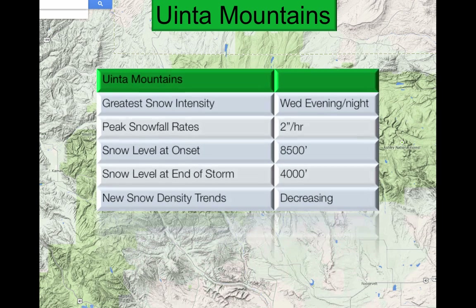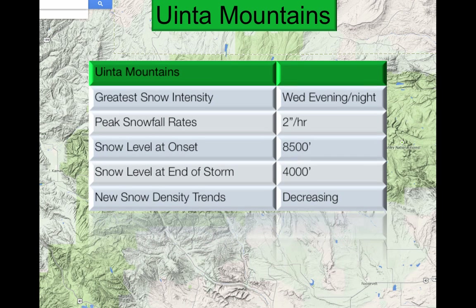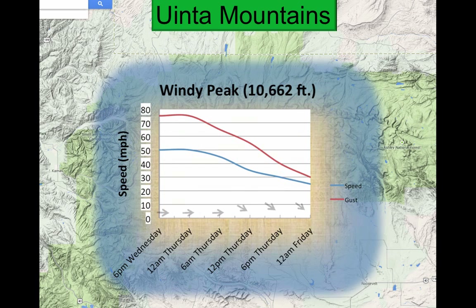For the Uintah Mountains, more of the same — 2 inches per hour Wednesday evening and night, rain up to 8,500 feet with decreasing snow density trends. The winds will also look very similar.